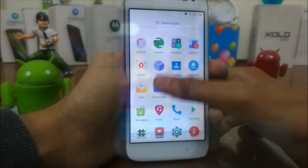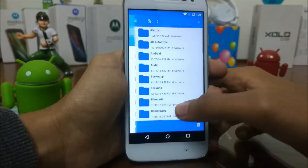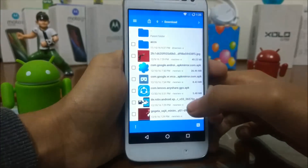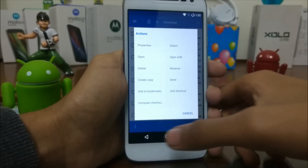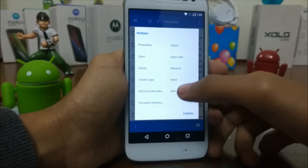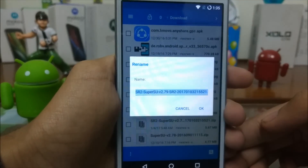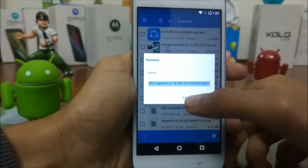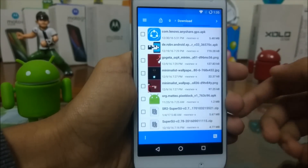You need to download a zip file of SuperSU. Thanks to Chainfire for making this file available. The name of this file is SR2 SuperSU version 2.79. You can download this file from the link below in the description.